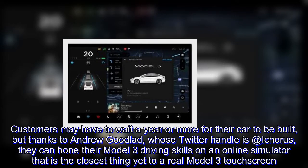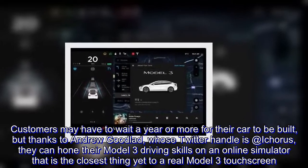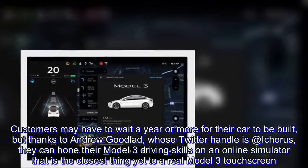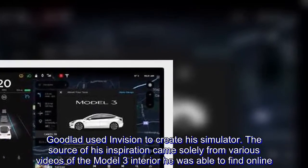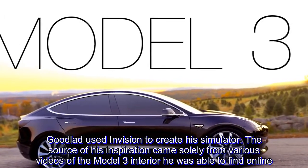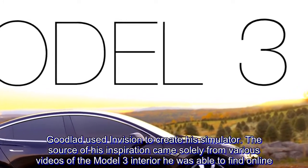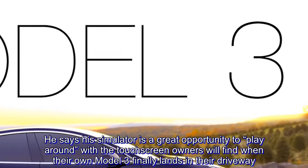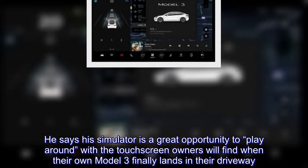Customers may have to wait a year or more for their car to be built, but thanks to Andrew Goodlad, whose Twitter handle is @ichorus, they can hone their Model 3 driving skills on an online simulator that is the closest thing yet to a real Model 3 touchscreen. Goodlad used Invision to create the simulator, drawing inspiration solely from videos of the Model 3 interior he found online. He says it's a great opportunity to play around with the touchscreen owners will find when their own Model 3 finally lands in their driveway.